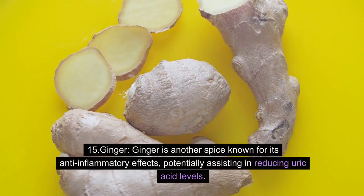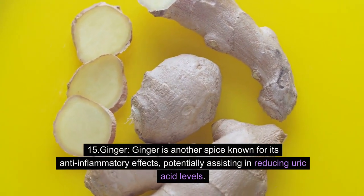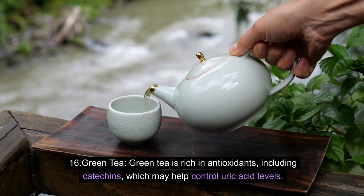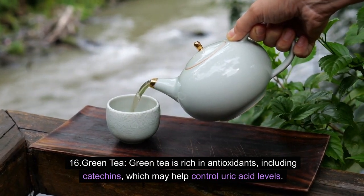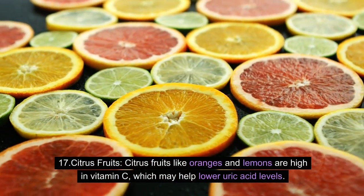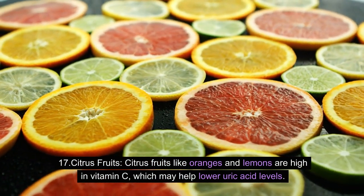15. Ginger: Ginger is another spice known for its anti-inflammatory effects, potentially assisting in reducing uric acid levels. 16. Green tea: Green tea is rich in antioxidants, including catechins, which may help control uric acid levels. 17. Citrus fruits: Citrus fruits like oranges and lemons are high in vitamin C, which may help lower uric acid levels.